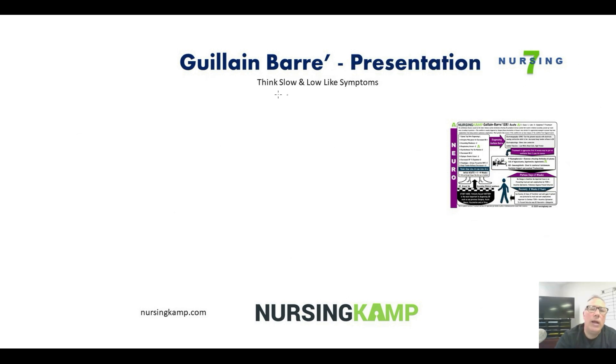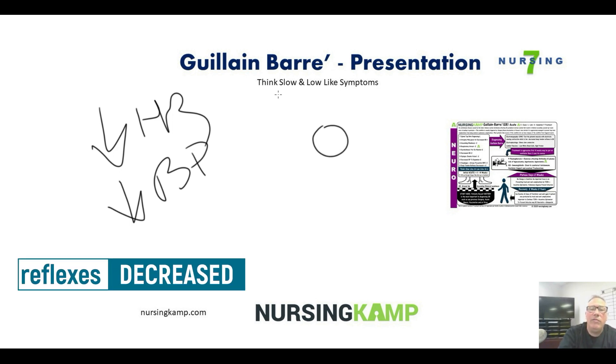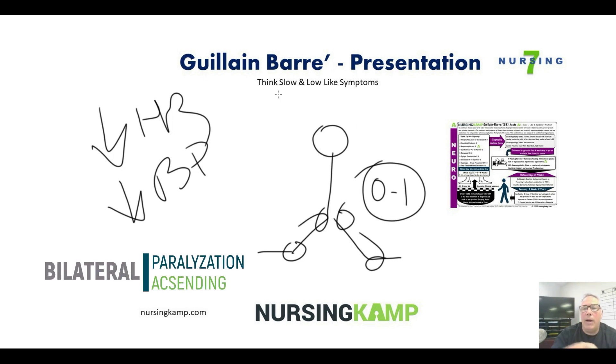What does Guillain-Barré look like? Think slow and low symptoms: decreased heart rate, decreased blood pressure, and decreased deep tendon reflexes — zero to ones, really low. That decrease in deep tendon reflexes is very indicative of Guillain-Barré. The patient can't feel their feet and experiences progressive paralysis moving up their body.